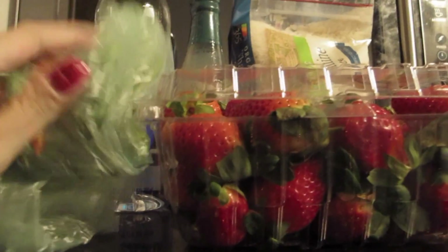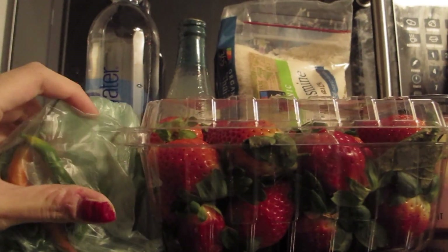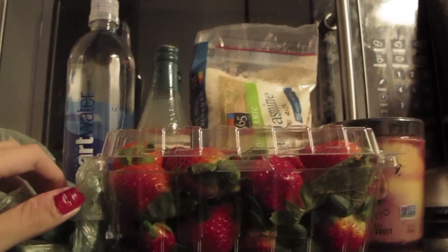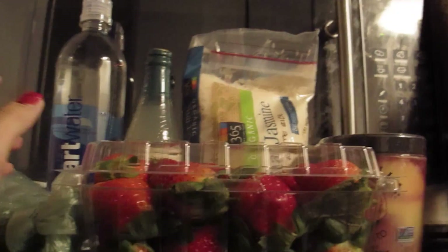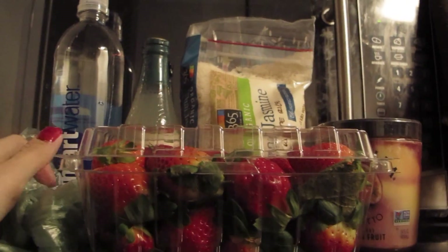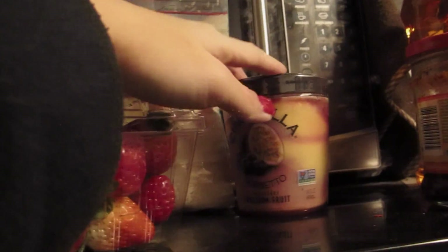The next one is Thai chili peppers. I don't really buy that much because I only use them for certain foods — like Thai foods, Chinese foods, and some ethnic foods that I make that require Thai chili peppers.